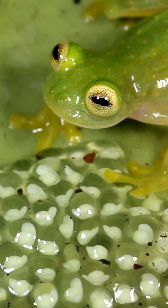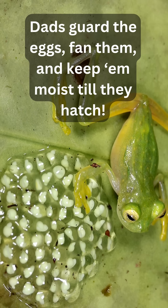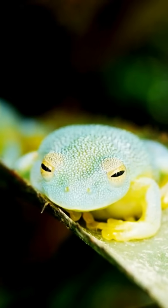And the dads? Total legends. They guard the eggs, fan them, and keep them moist till they hatch. No croaking battles here — they use vibrations and foot taps to tell rivals: back off, bro.